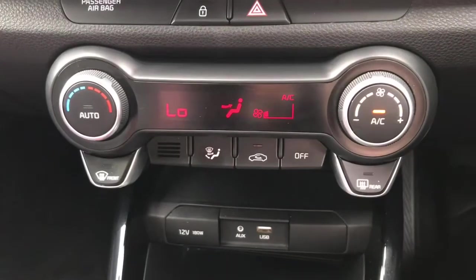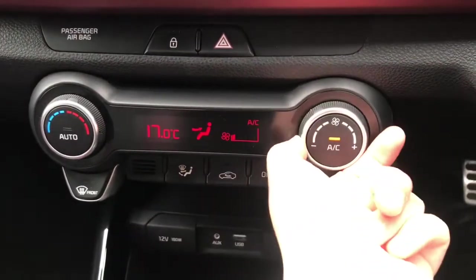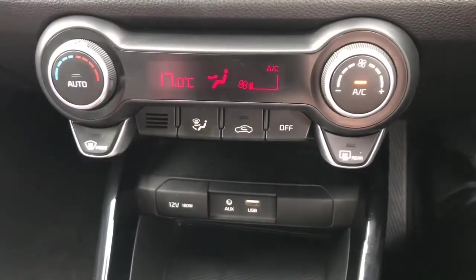Here we have the climate control, which is easily adjustable with the controls like so. It has the front heated windscreen and the heated rear window.